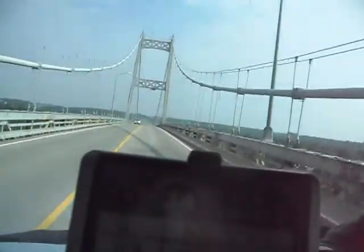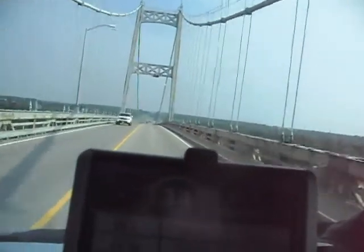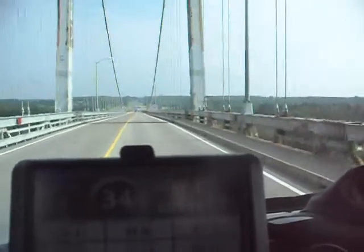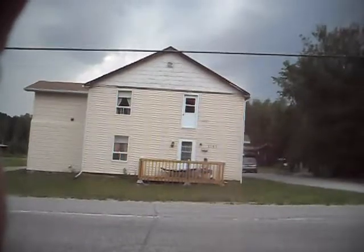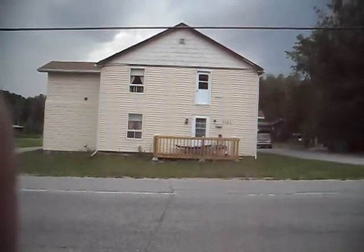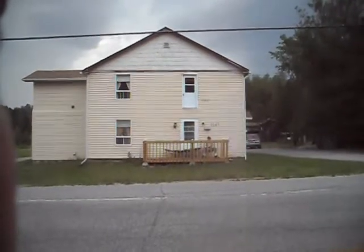Our first look at Canada and the border guard. We're finally in Canada now and I had to stop and take a picture of this guy's upstairs apartment. I don't know how you get in, but it's cute.